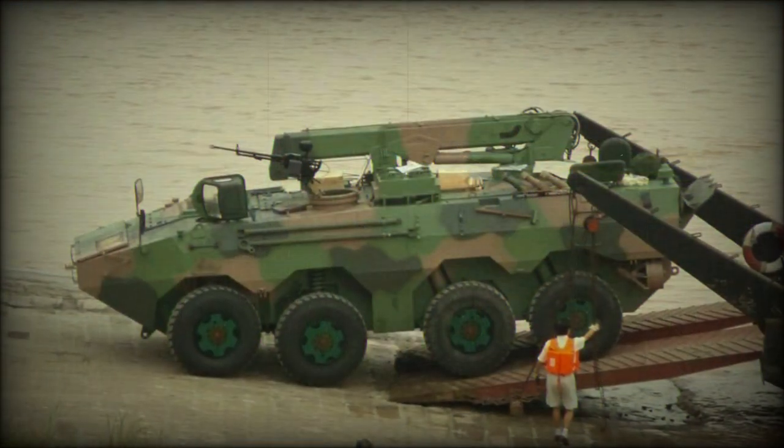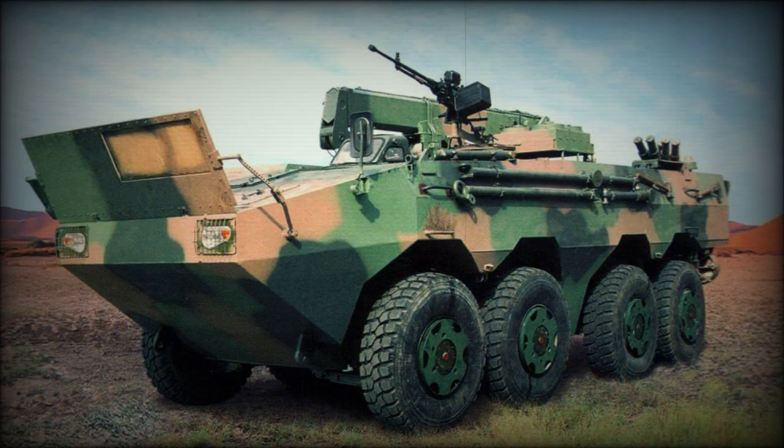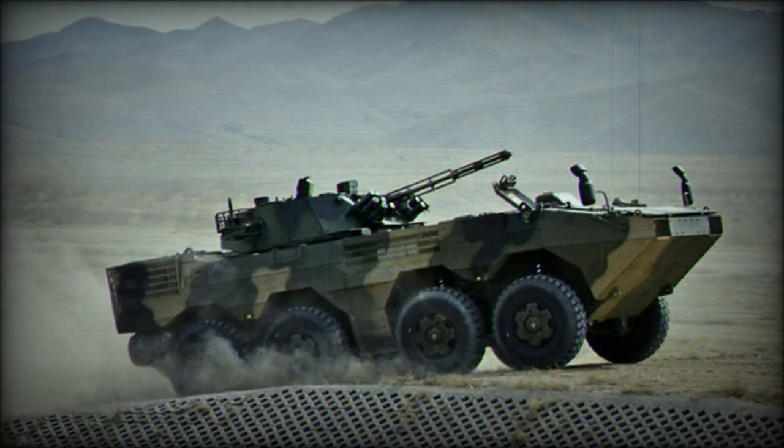The APC model is armed simply through a single 7.62 mm or 12.7 mm machine gun installation. Its export designation is VN-1.